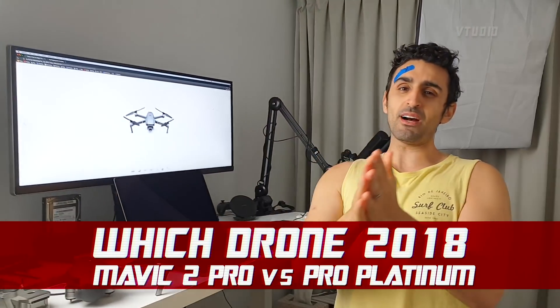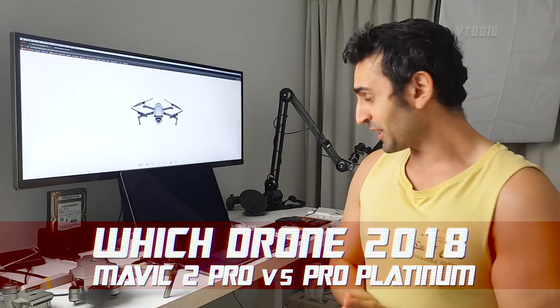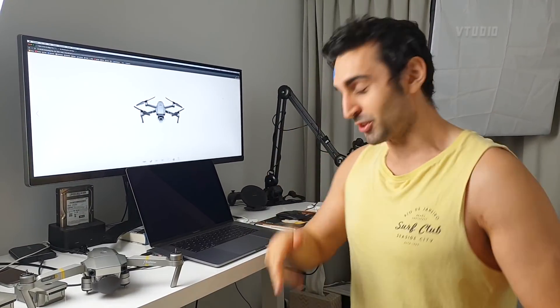Alright guys, today we're going to be talking about what is the drone to get in 2018. The new Mavic 2 Pros are out and everyone's saying that they're amazing and awesome, so in this video I'm going to be telling you the drone to get based on two things: price and performance.